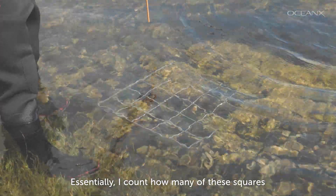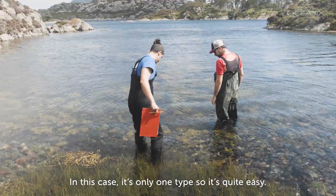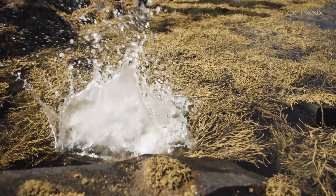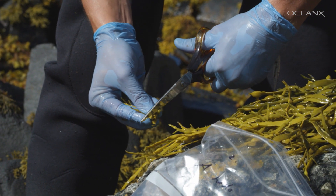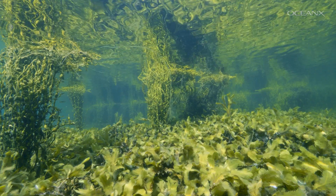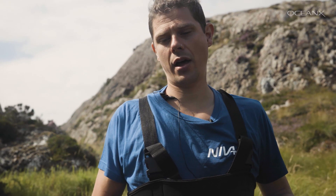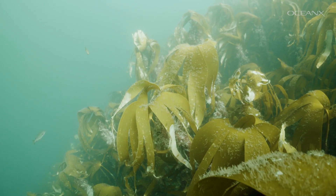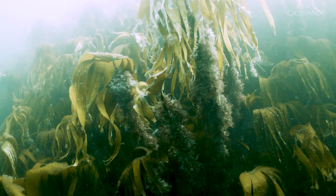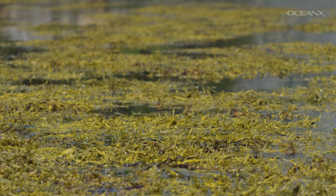Essentially, Chris counts how many sample squares contain a specific species. By sampling different species of macroalgae from different areas, it gives researchers a bigger picture of kelp and seaweed's impact on climate change. It is estimated that kelp sequesters around 620 million tons of CO2 equivalent per year, so researchers really need to get in the water to better understand how much of that carbon is indeed sequestered.